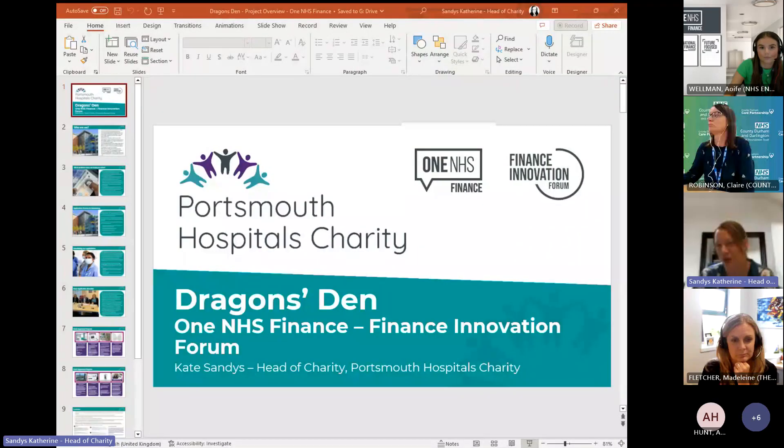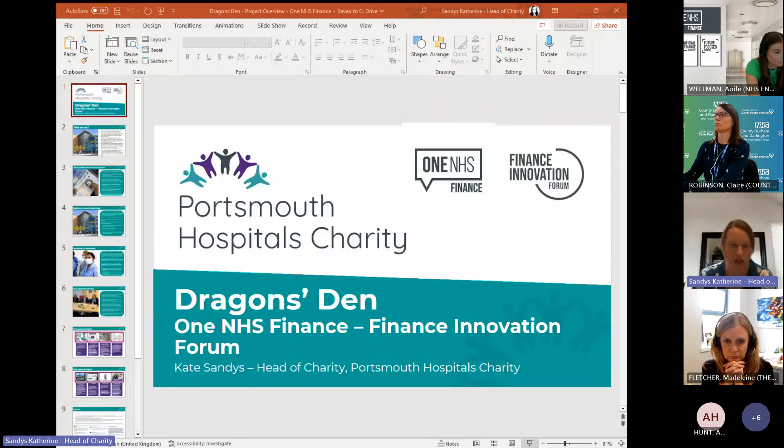Welcome everyone, people from up and down the country coming to listen to my Dragon's Den finance innovation. I've been kindly invited along by One NHS Finance to talk about this today. My name is Kate Sand and I'm Head of Charity at Portsmouth Hospitals Charity. This is an innovation that came about through the charity but I think could have multiple uses across NHS Trust finance teams.